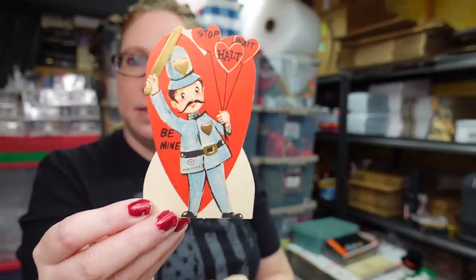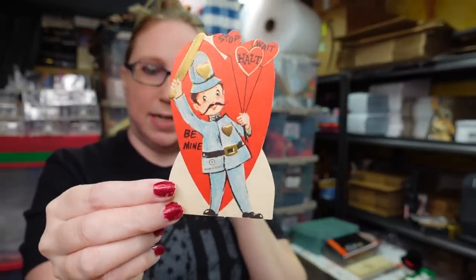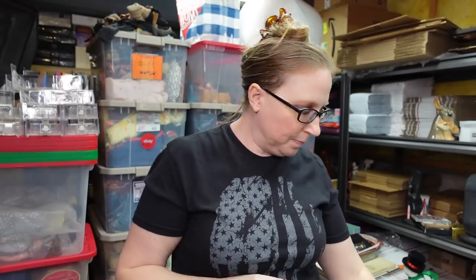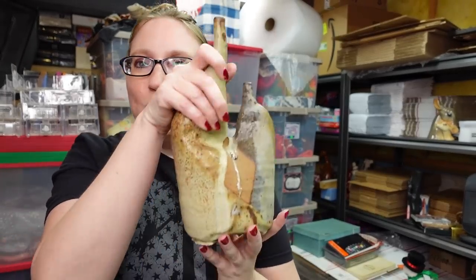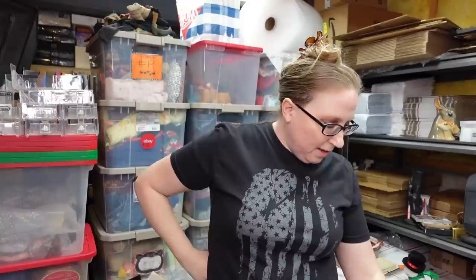Another vintage Valentine's Day card — this one has a traffic cop on it and is signed on the back. Buy it now, $9.99. Mid-video, I got an eBay payment notification — I got paid for the pottery piece signed Benedict! It's headed to Oregon.